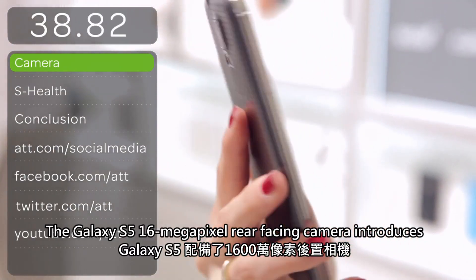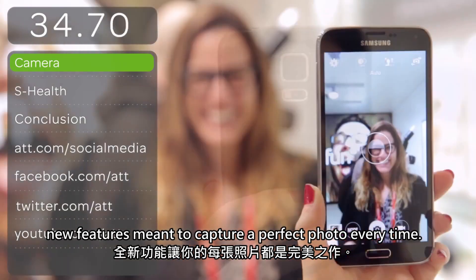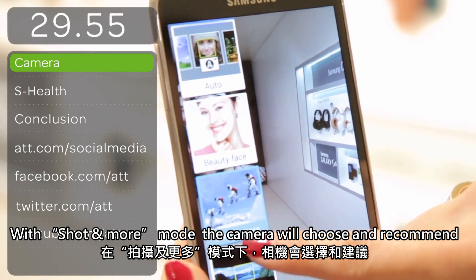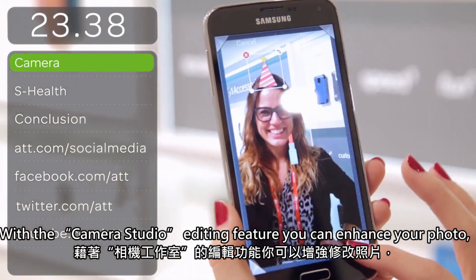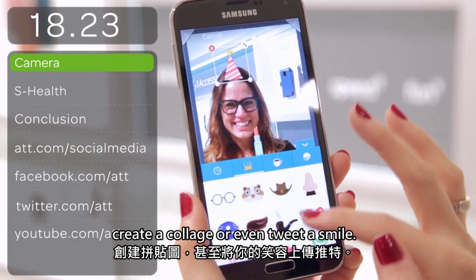The Galaxy S5's 16-megapixel rear-facing camera introduces new features meant to capture a perfect photo every time. With Shot in More mode, the camera will choose and recommend the perfect shot after the picture is taken to create the best photo. With the camera studio editing feature, you can enhance your photo, create a collage, or even tweak a smile.